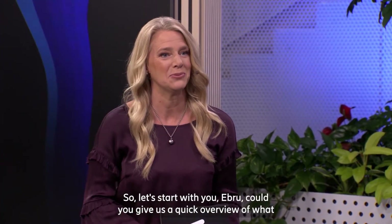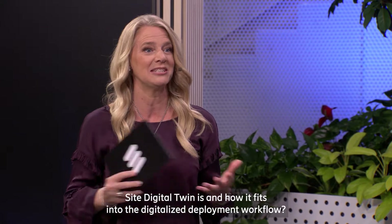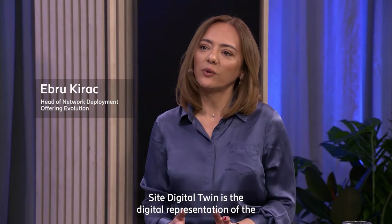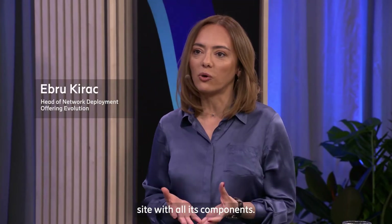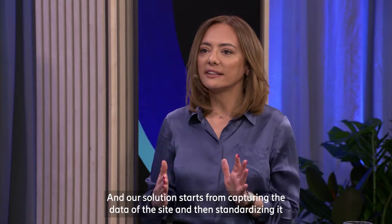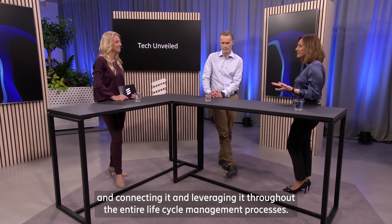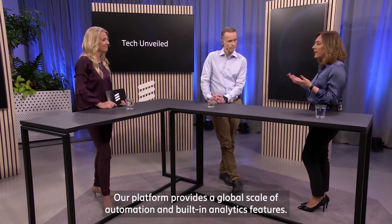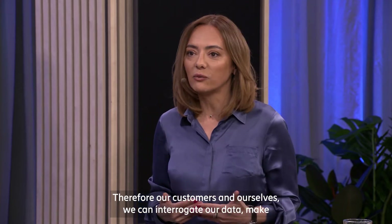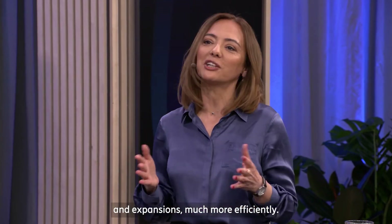Let's start with you Ebru. Could you give us a quick overview of what Site Digital Twin is and how it fits into the digitalized deployment workflow? Site Digital Twin is the digital representation of a site with all its components. Our solution starts from capturing the data of the site, then standardizing it, connecting it, and leveraging it throughout the entire life cycle management processes. Our platform provides a global scale of automation and built-in analytic features, so our customers and ourselves can interrogate our data, better understand it, and plan future investments for modernizations and expansions much more efficiently.